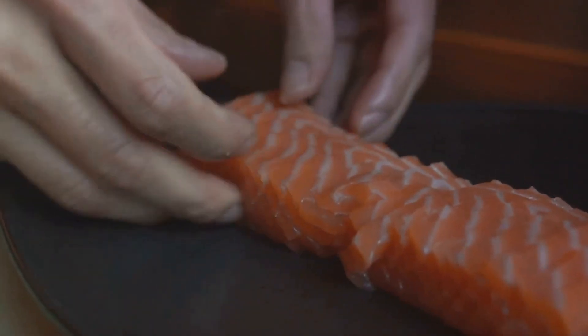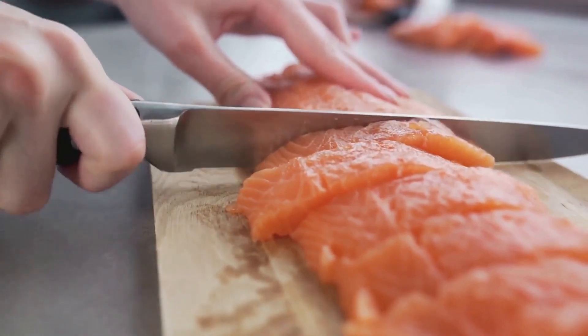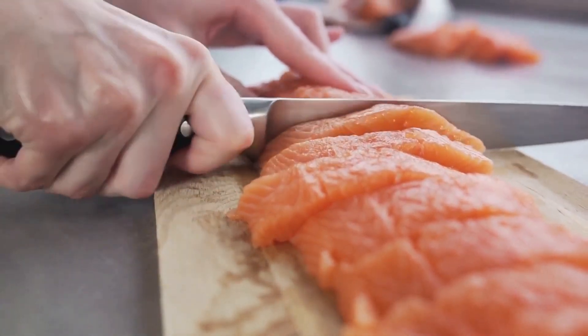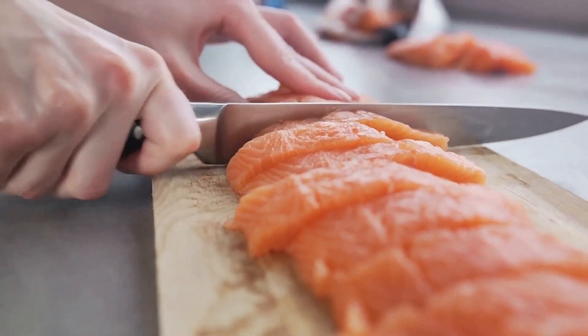For dinner, think about a filet of salmon with a side of lentils. Salmon is a great source of protein, with about 20 grams per filet. Lentils add another 18 grams per cup, so that's 38 more grams of protein.